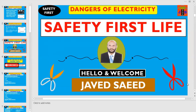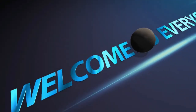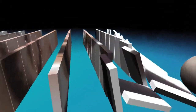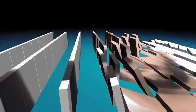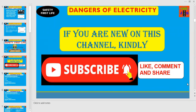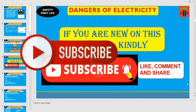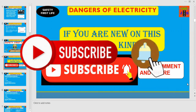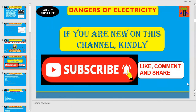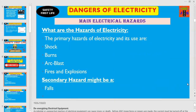Hey, this is Javid. You are on the platform of Safety First Live. Today I am discussing about dangers of electricity and how you can control and maintain electrical safety at work. If you are new on this channel, kindly subscribe Safety First Live and press the bell icon. And if you find the video informative, then like, comment and share it with your friends and colleagues. Let us start with the main electrical hazards.